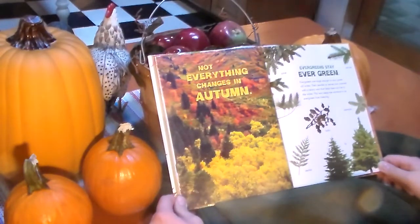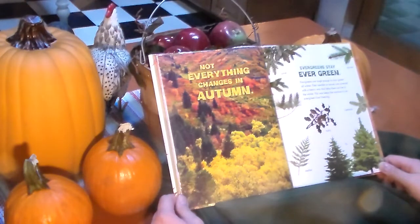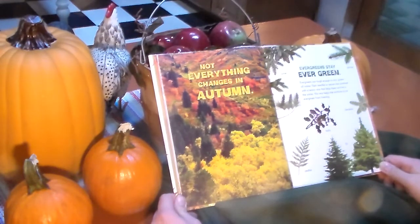Not everything changes in autumn. Evergreens stay evergreen. Evergreens are tough enough to stay green all winter. The needles, which are their leaves, are covered with a heavy wax that helps them survive in the winter. This wax keeps the moisture in an evergreen from freezing. Pine, spruce, hemlock, holly, cedar, fir.